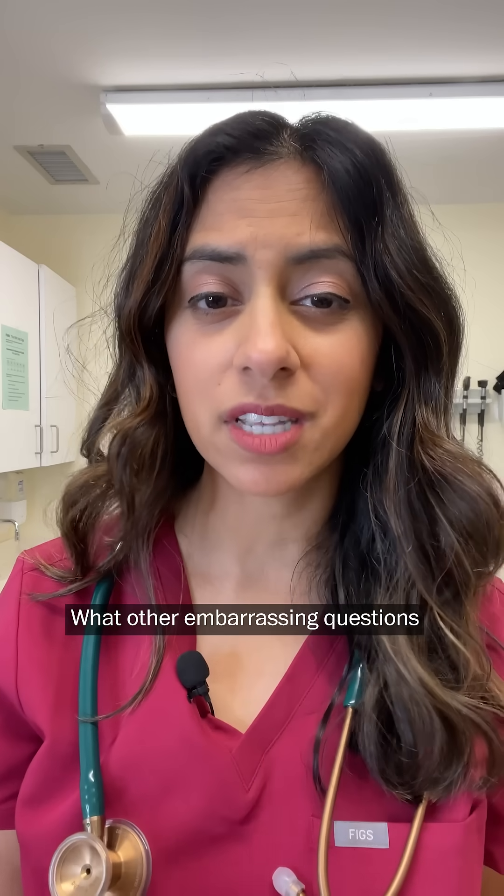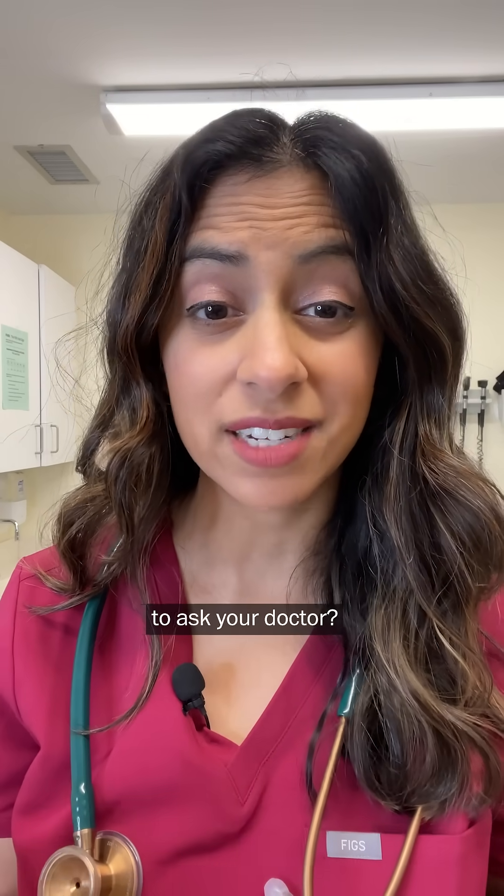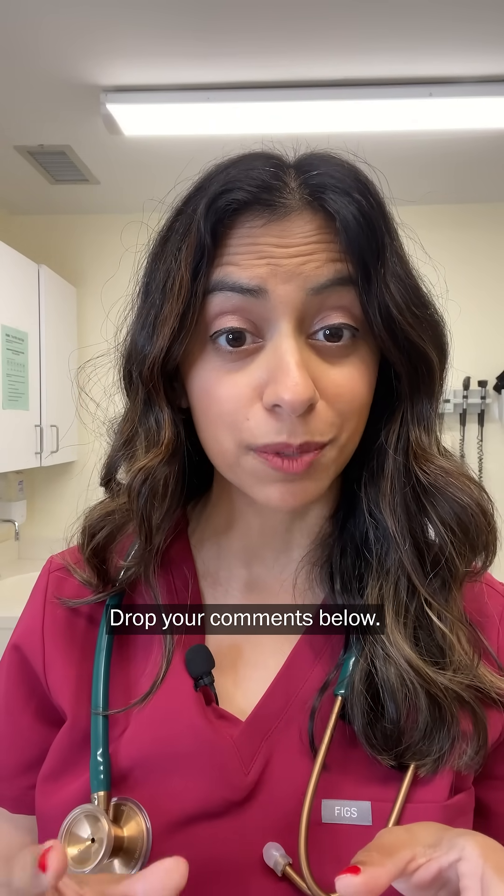I'm Dr. Trisha. I'm a gastroenterologist at Harvard Medical School and the Ask Doctor columnist for the Washington Post. What other embarrassing questions do you have that you're too scared to ask your doctor? I've got you — drop your comments below.